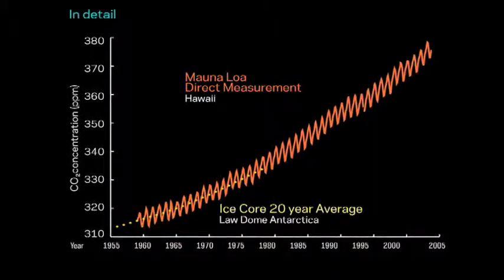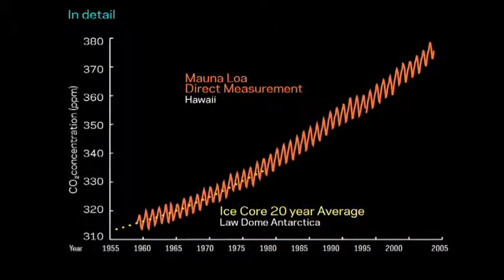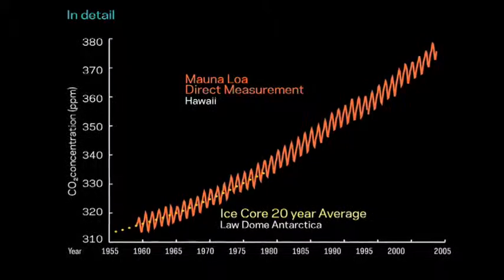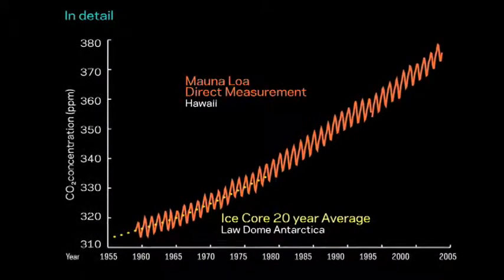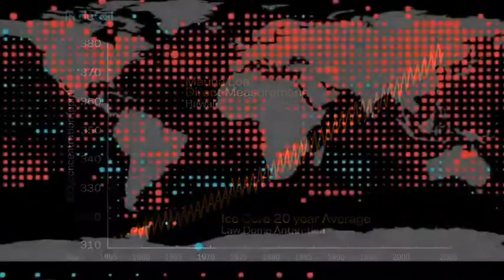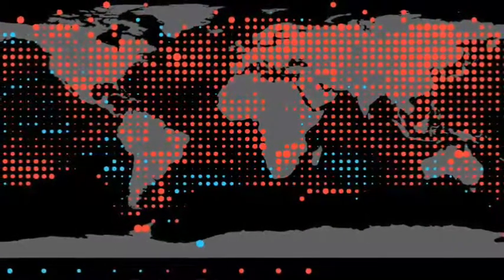With direct measurements of CO2 in the atmosphere atop Mauna Loa in Hawaii, you can see that we've gone up every year, breathing in and out with the seasonal cycles of the Northern Hemisphere summers and winters. Now we're up at about 380 ppm. That's the thing we call climate change.